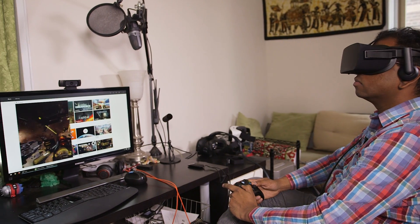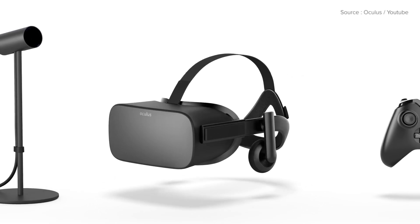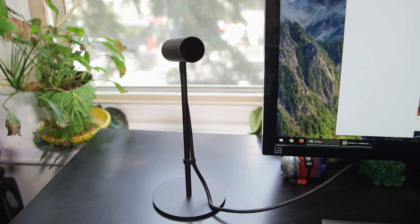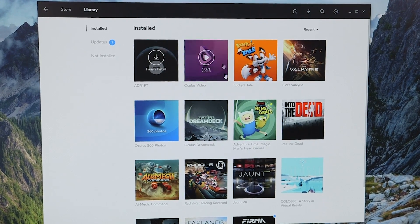Setting up the Oculus Rift was easier than I expected, especially after dealing with the headache of the second development kit. You just have to plug the headset into a USB 3.0 port and an HDMI port, then plug the sensor into a USB 3.0 port. There's a quick configuration process with the Oculus app which should be simple enough for most people.